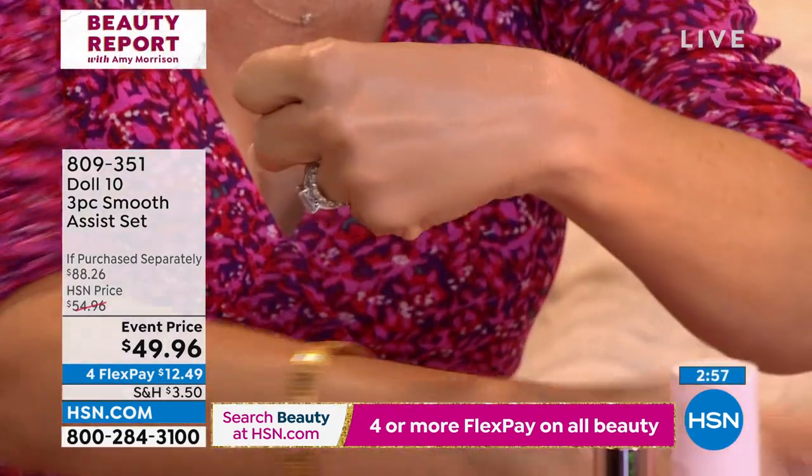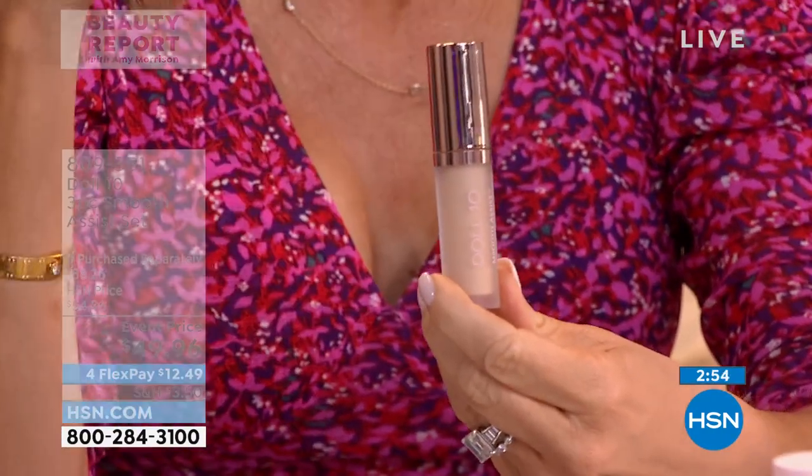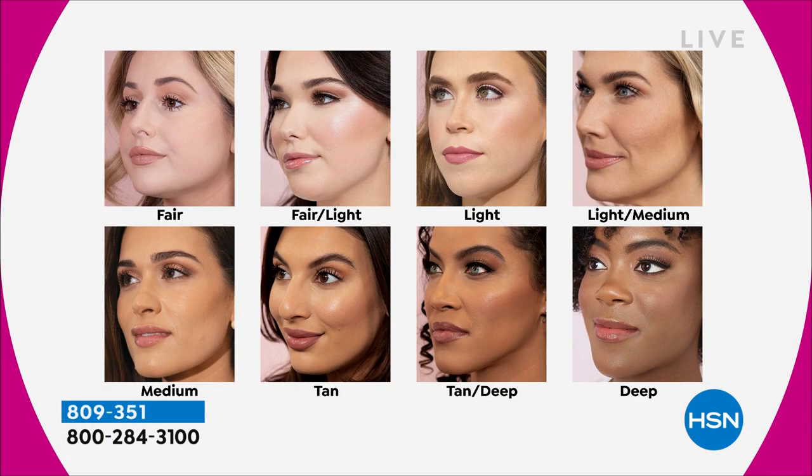I want to show the shades again. You get that concealer — the more you wear this, the less darkness, the less lines and wrinkles you're going to have. Same thing with the foundation. Most of us are going to be in light or light medium. Let's walk through the shades quickly, Doris — and you get the stippling brush.